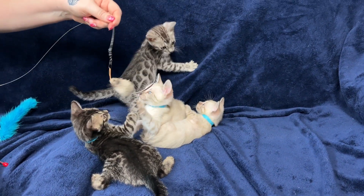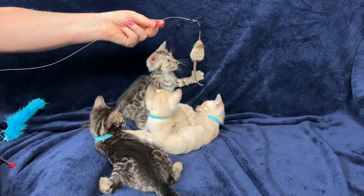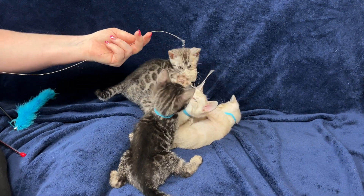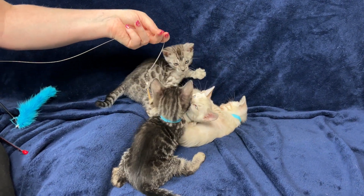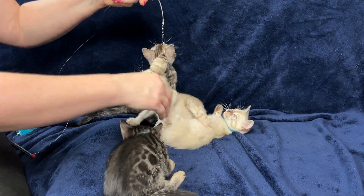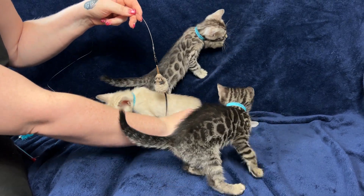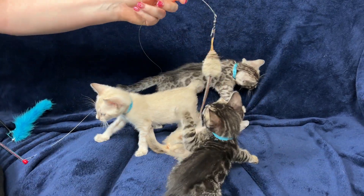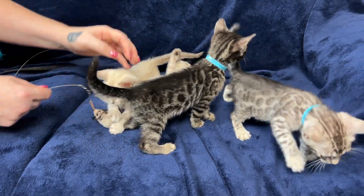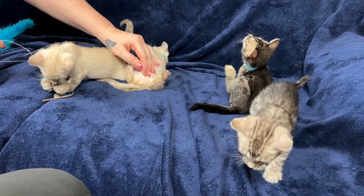Ivory is like, normally I lose in this, but look at me — I am just killing it. Isn't that right, Ivory? You're just killing it. She's attacking everybody. Not so much a lady anymore, are you?